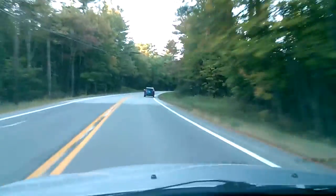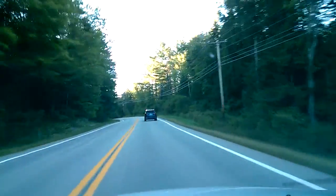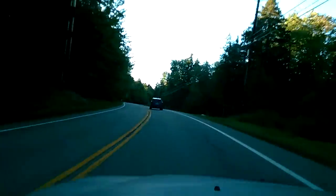We've got some of the mountains coming up here. Pretty cool. Let's get out of these pine trees. I don't know if the sun's shining off of them.